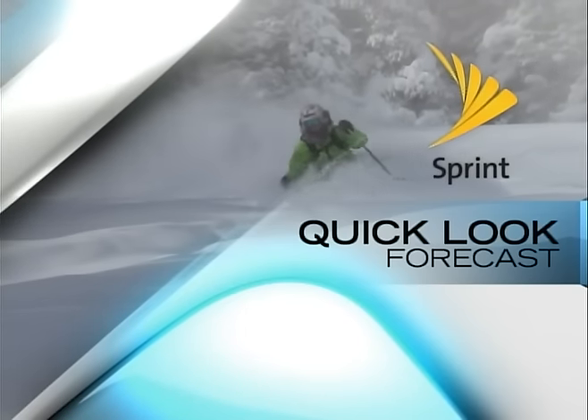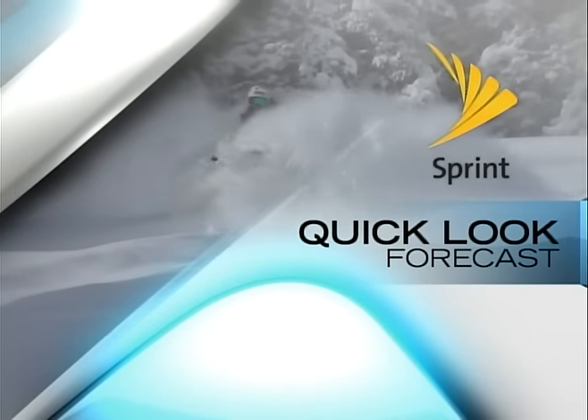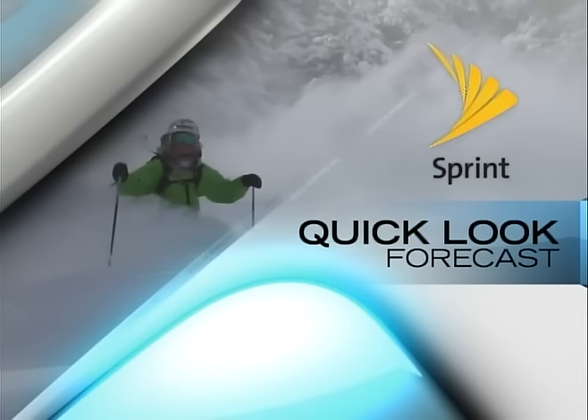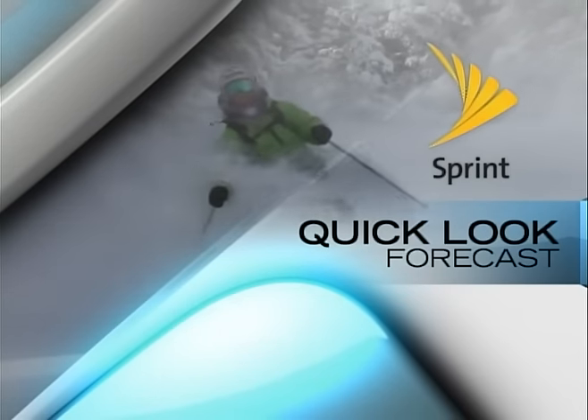This Quick Look Forecast is brought to you by Sprint. Switch to Sprint and you can save 50% on most Verizon, AT&T, or T-Mobile rates. Visit Sprint.com slash save 50% to learn more. Exclusions and restrictions apply.